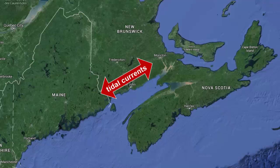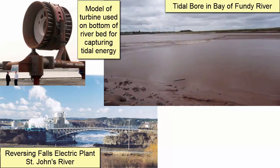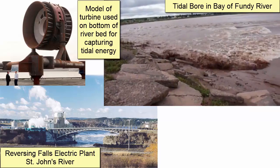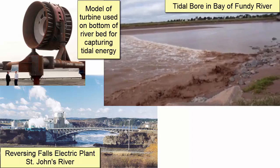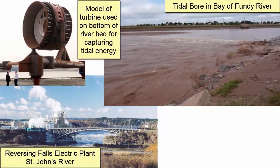The fast tidal currents associated with this area are caused by water pushing 200 kilometers inland. One location along the St. John River is known for its reversing falls, which alternate their direction depending upon the direction of the tidal current. This push of water is so strong that it is used in some places to generate electricity on both the flood and ebb currents.